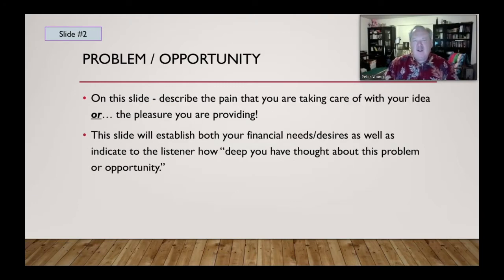The next slide is really setting everything up: what is the problem, what is the opportunity? You want to describe the pain you're addressing with your idea, or the pleasure you're providing. This slide will establish both your financial needs and desires, and indicate to the listener how deeply you've thought about the problem or opportunity. Your passion comes through and gives credence to the need for a particular amount of money.